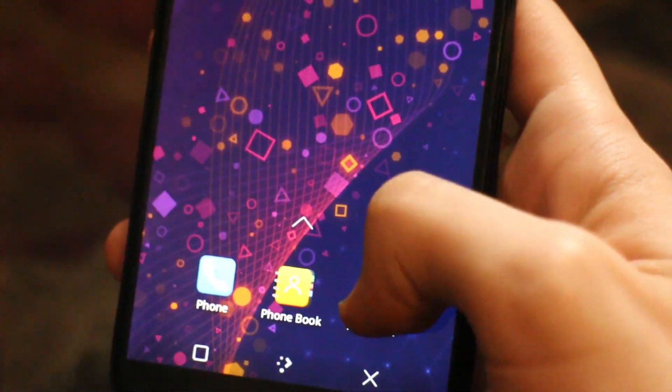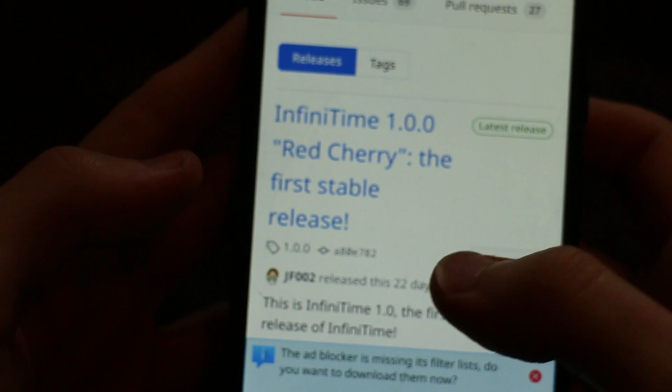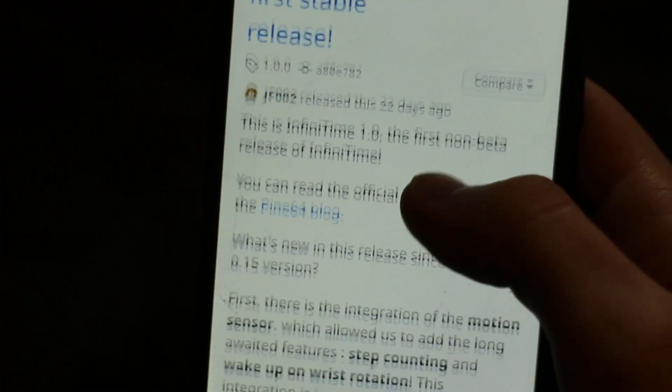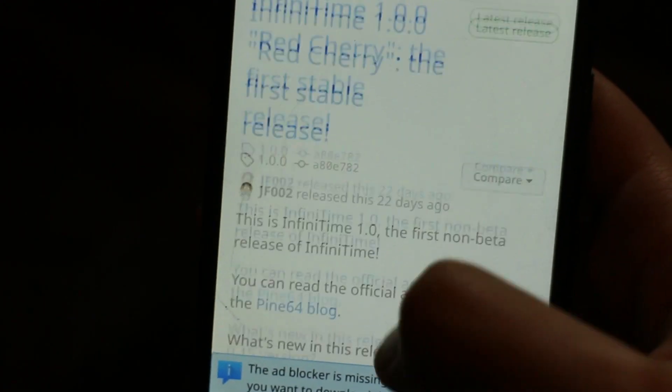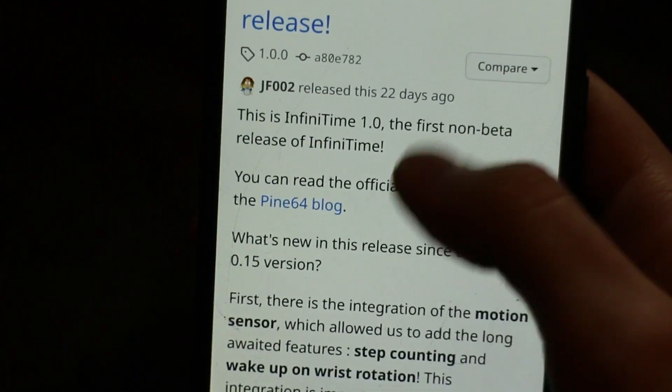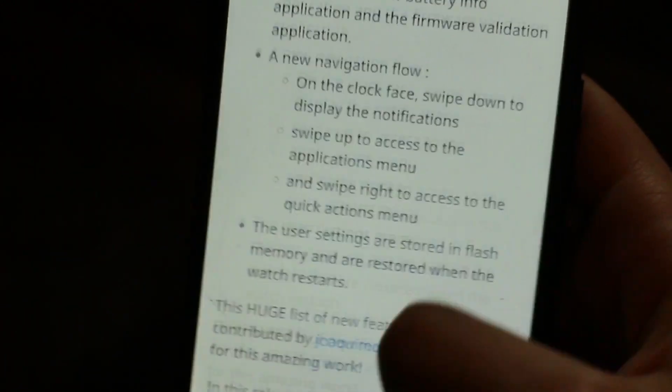Next up, Angelfish — the web browser. Runs well. Very competitive with other browsers I've tested on various PinePhone distros. As you can see, I am scrolling through the Infinitime GitHub page, and it's running real good.